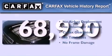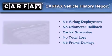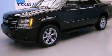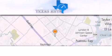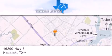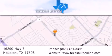Not to mention that this Chevrolet qualifies for the Carfax Buyback Guarantee. Contact us today to arrange your test drive. Texas Auto is located at 16200 Highway 3 in Houston. Our goal is to exceed all of your expectations to ensure that you'll return for future visits.